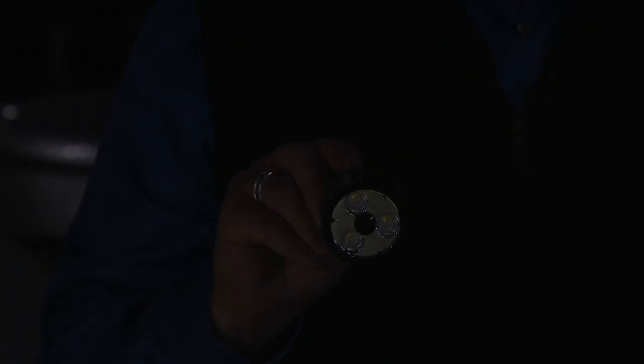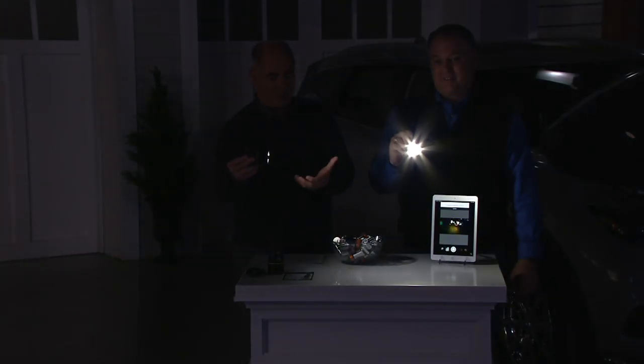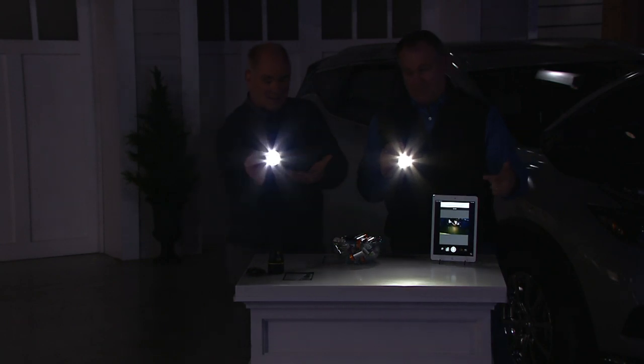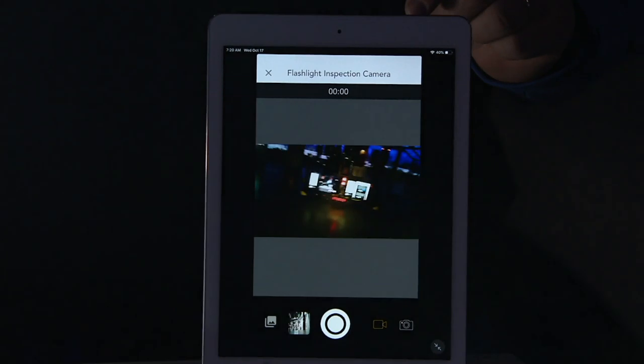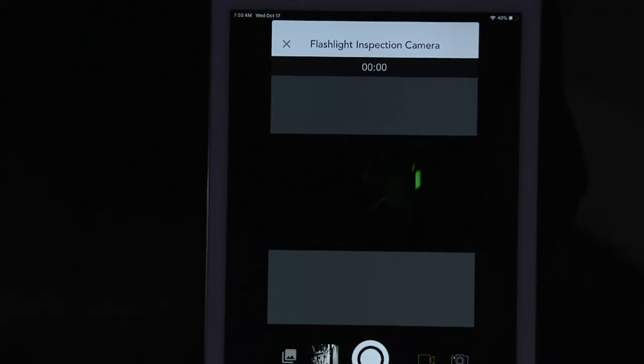TVs today are so slim that when you go to try to plug something into them, you can't see. All you do is turn the light on, put it where it needs to be, and you have your cell phone in your hand. I can see whatever my flashlight is illuminating — I'm just shining it at the monitors, and you can see how crisp and clean the image is.